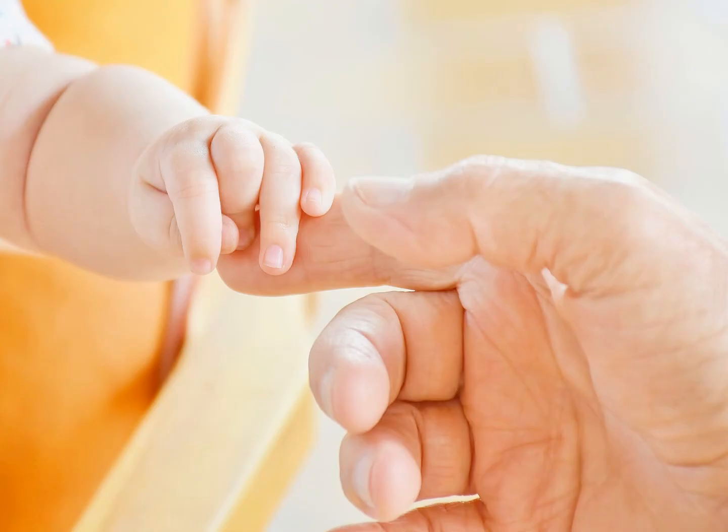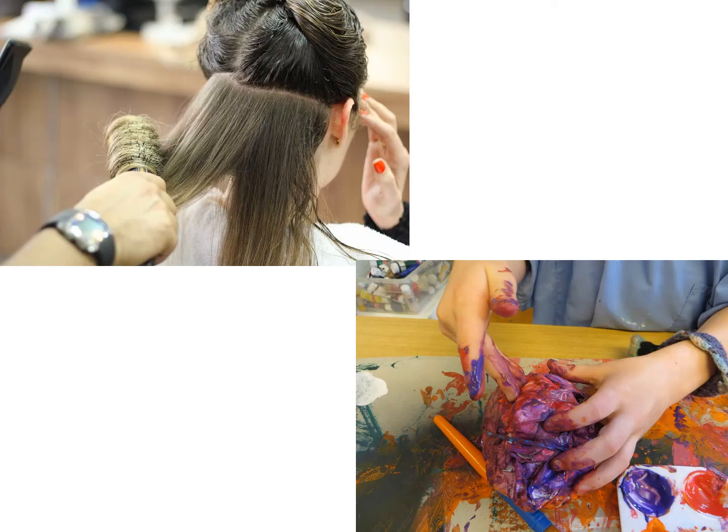Touch is really important from birth in helping us bond with our parents, and continues to be important in our relationships throughout our lives. For children who are particularly sensitive to touch, it can have a huge impact on day-to-day life, from having to brush your hair, wear clothes, or play with different things.